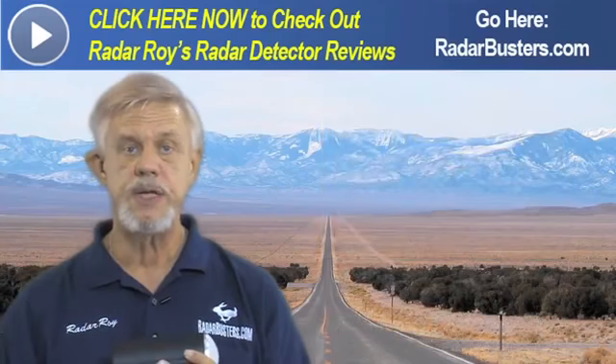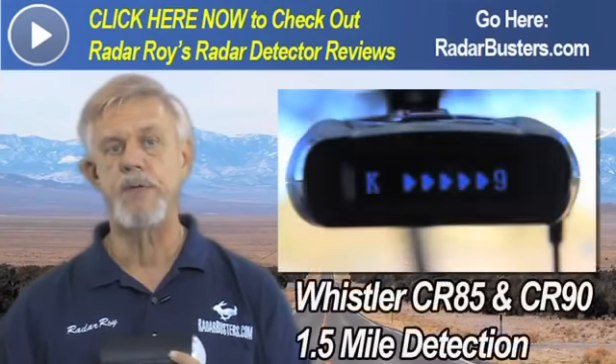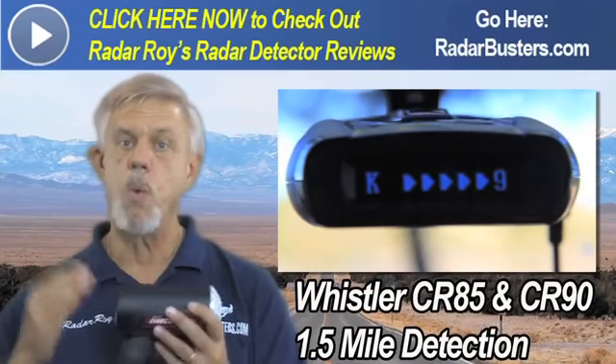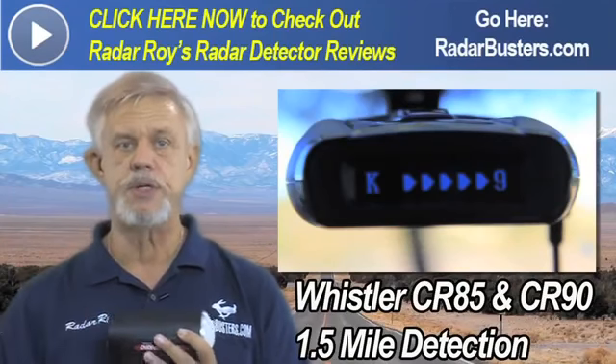Next, we tested the detectors in the 2-star category with the Whistler CR85 and the CR90. Both detected this Genesis at 1.5 miles away, which is twice the capture distance of this Genesis.